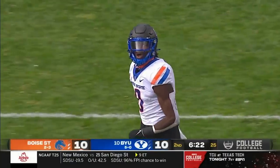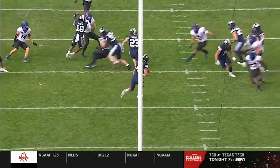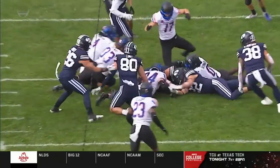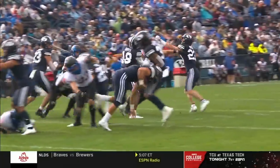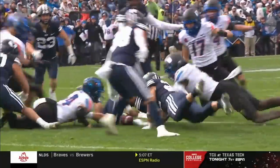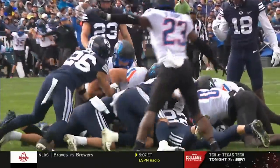A lot going on at the bottom of that pile — not a place you'd want to be. Alexander Tudner comes in and punches at the football as he's making that tackle — it's definitely out. Hand on the ball, second time now.